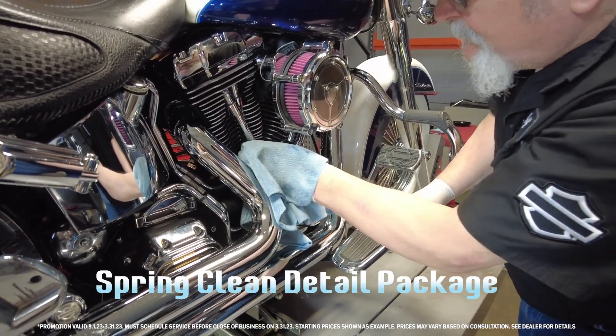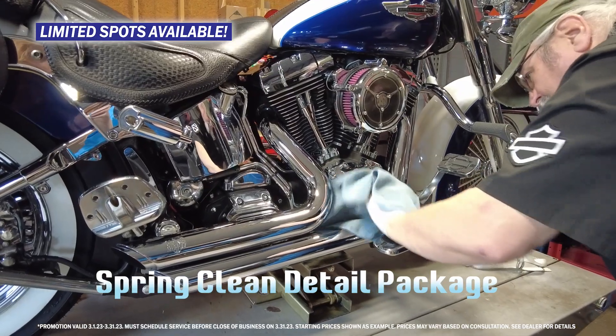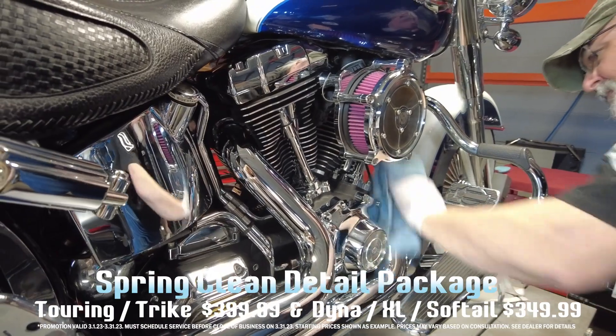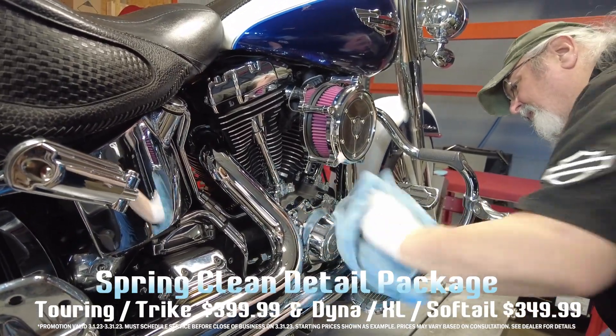Don't miss out on the spring clean detail package down in the service department. For the month of March, we are offering limited spots for touring and trike models, pricing at $399.99, Dyna's, XL's, and Softail's for $349.99.